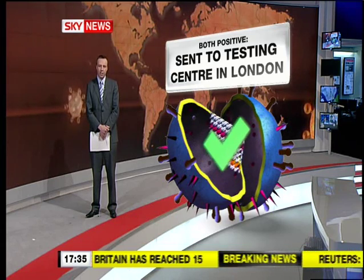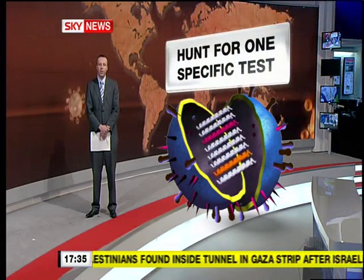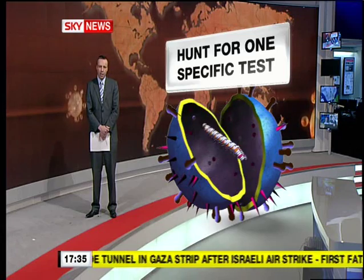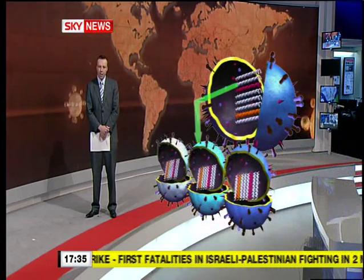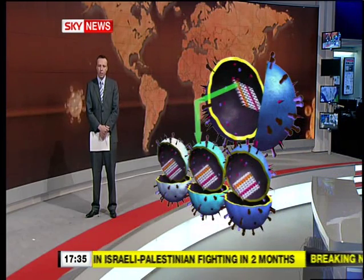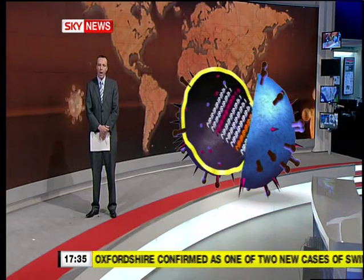If that also proves positive, the sample is sent to London where experts determine the exact genetic sequence. It's a long process which takes days. So scientists are looking to develop a new one-step test. To do that, they are comparing the genetic material of flu viruses to find a sequence of genes that makes this one unique. A team of scientists in Southampton say they've found that sequence, and a rapid test should be available early next week.